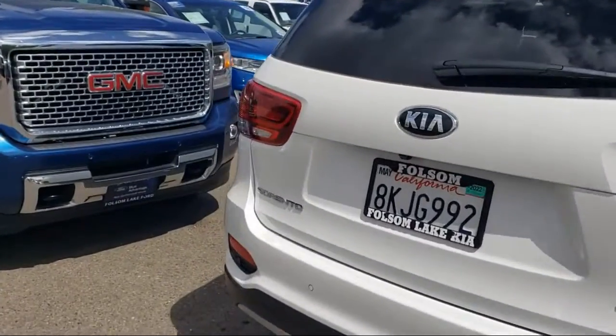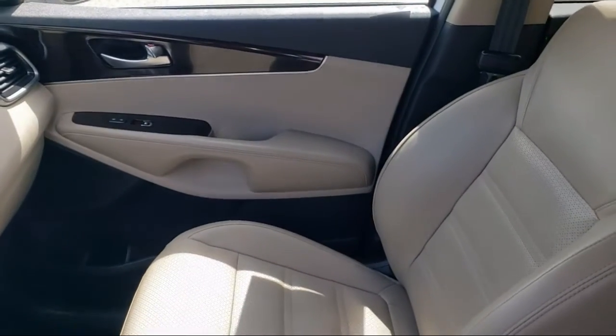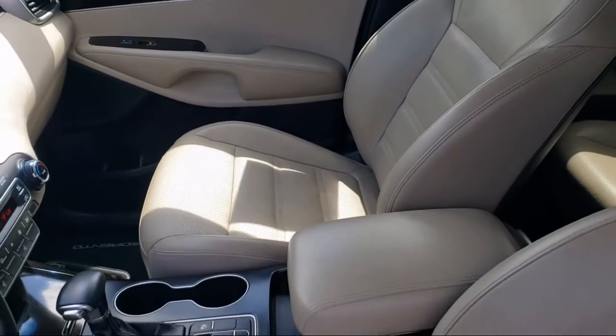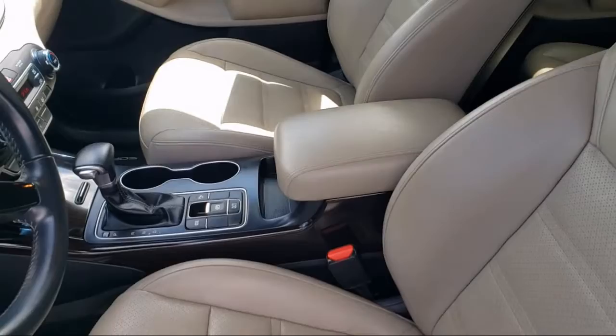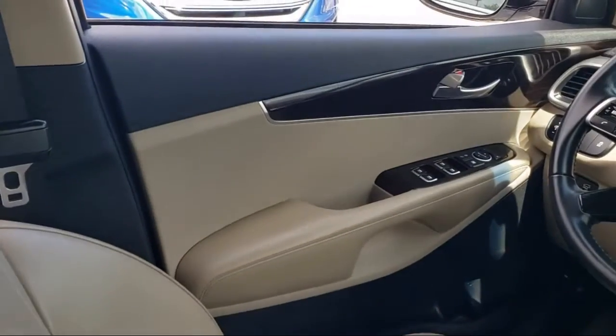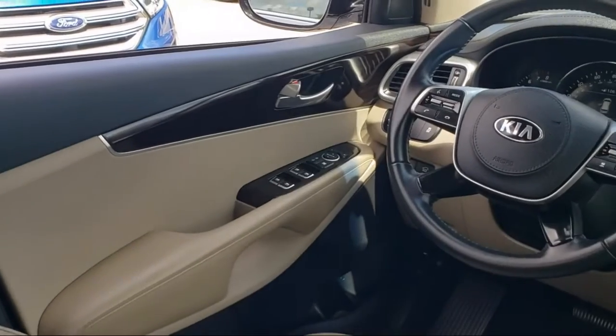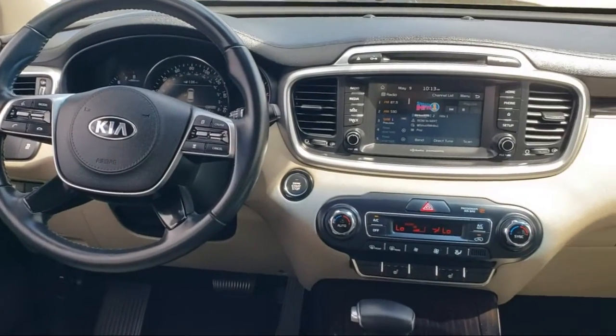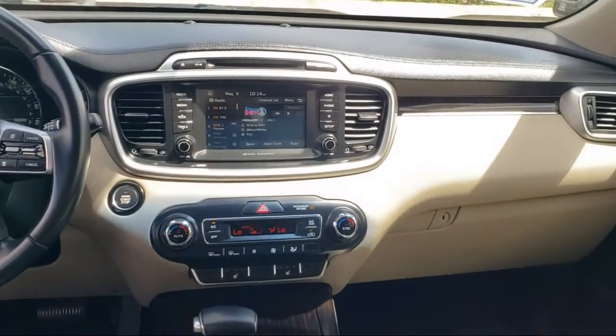Every certified pre-owned Ford vehicle is given a rigorous 172-point inspection by Ford factory trained technicians, and every certified pre-owned Ford vehicle is backed by Ford with a seven-year, 100,000 mile powertrain warranty coverage from the original purchase date, plus 12 months, 12,000 mile limited warranty coverage with roadside assistance.